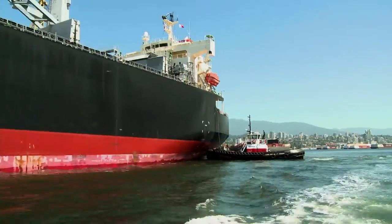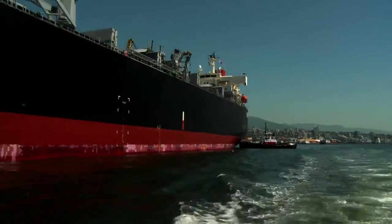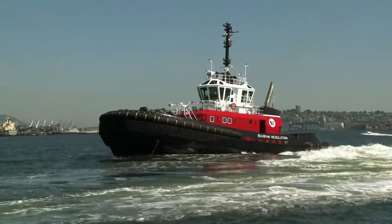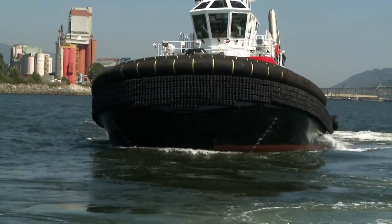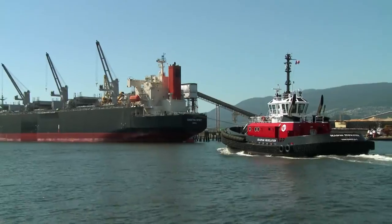Tugboats may look small sitting next to mega ships, but they're all muscle and fancy footwork — helping take goods out and bringing them in, a big gear in our economic engine.